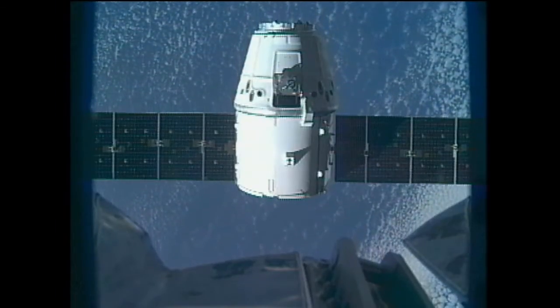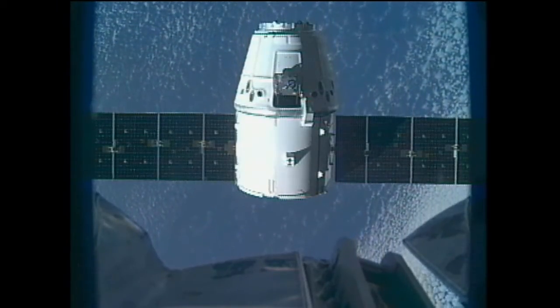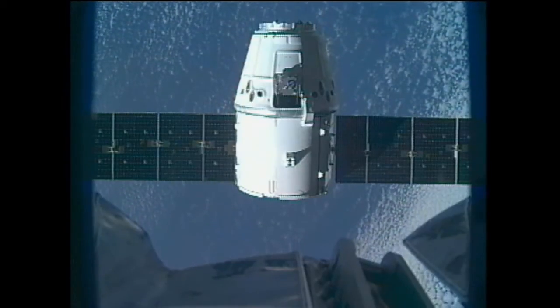The coating on the trunk of the Dragon — the nice white coating that you see as it comes into the dock with the space station — that coating was qualified on the MISSE 1 and 2 flights.